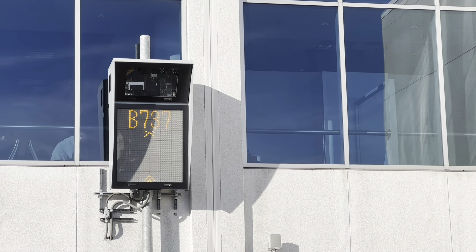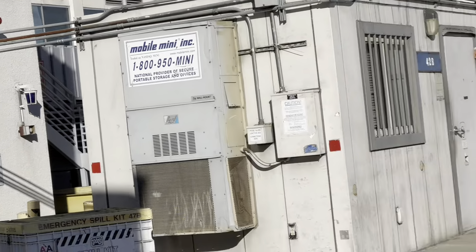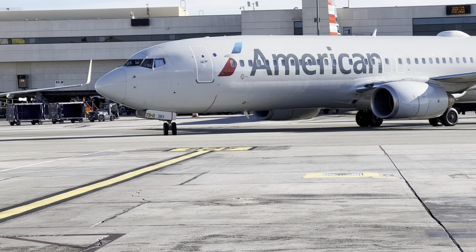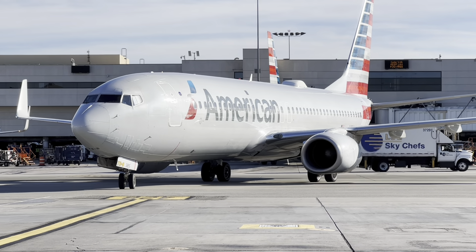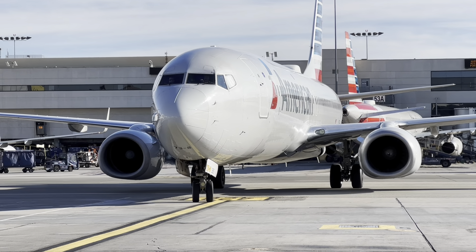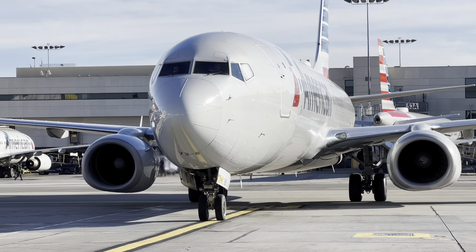I finally got a close-up view of the visual docking guidance system. It's pre-programmed for a multitude of aircraft — once set for the particular aircraft coming in, it captures the signature and guides the aircraft in. I believe it works off lasers and cameras. It captures the image of the aircraft and uses reference points such as wing tips and nose gear, then gives the pilot a visual cue to turn left or right to get on the centerline.